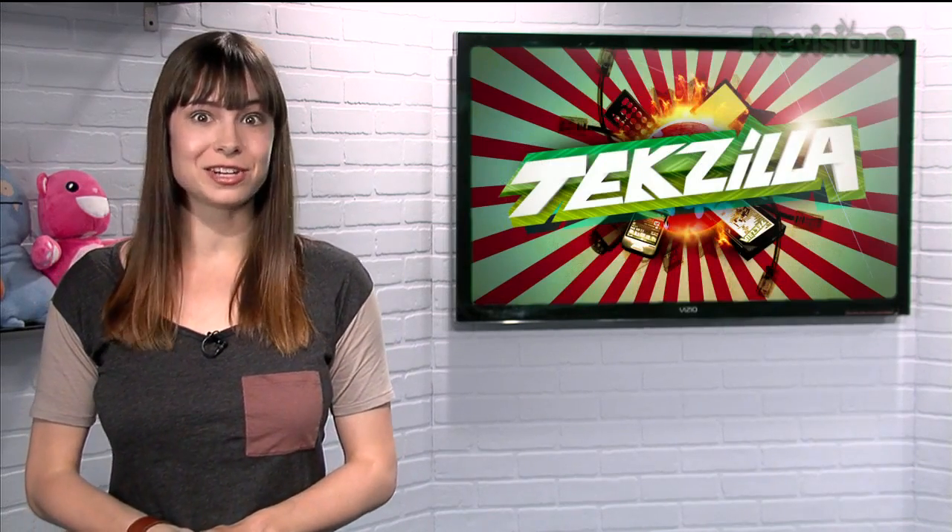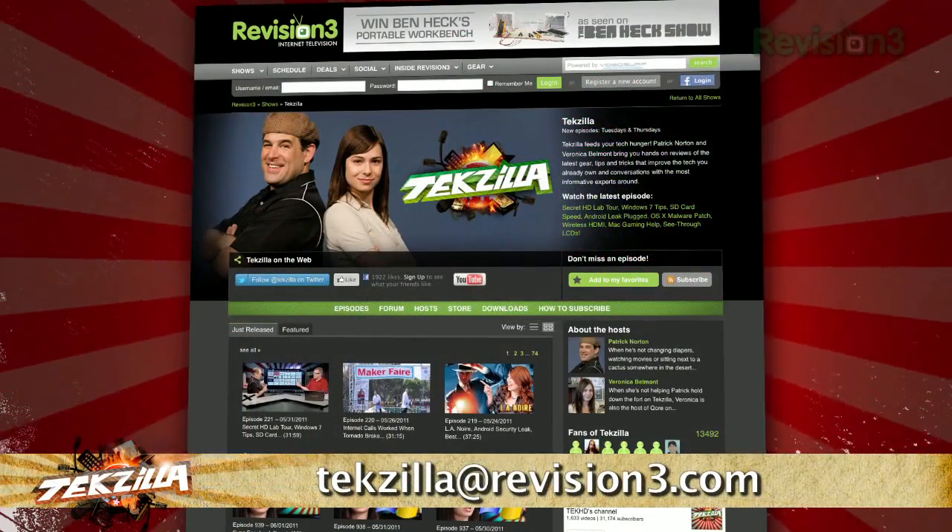Now if you have a tip you'd like to share with the world, let us know. Email us at techzilla@revision3.com.